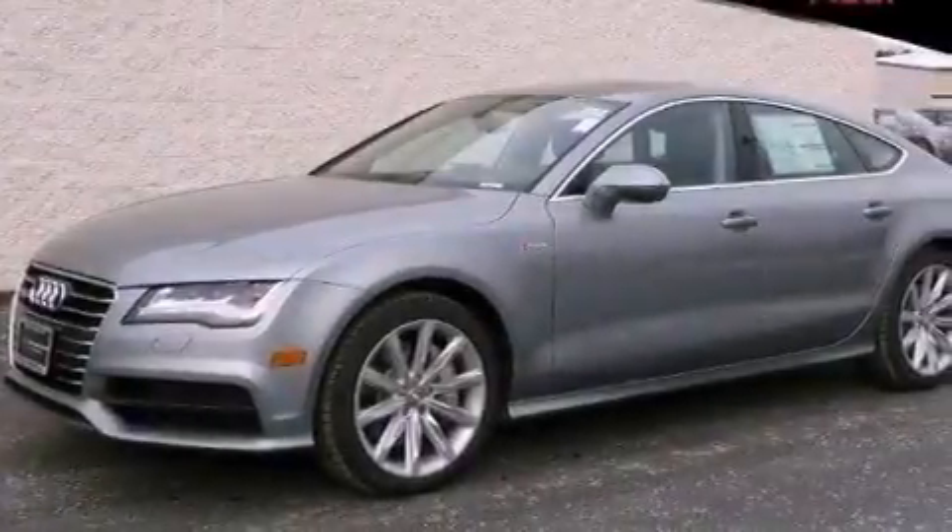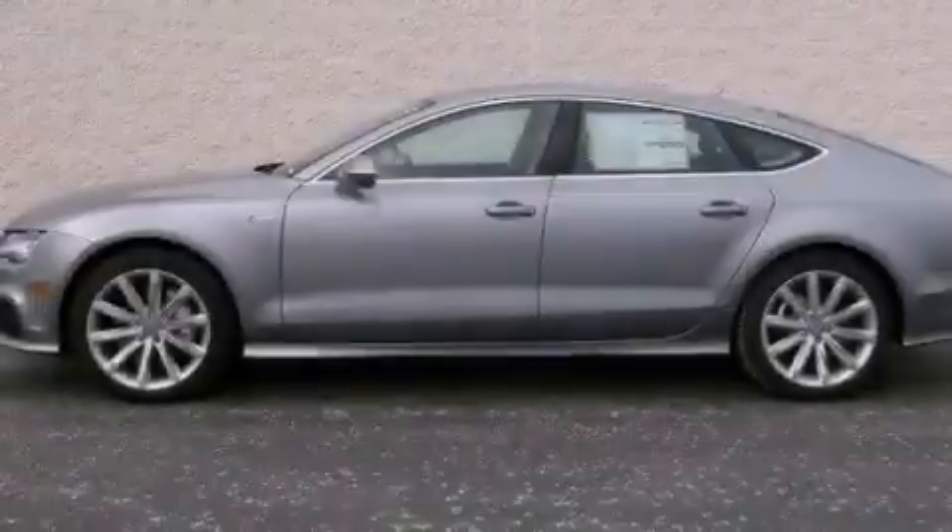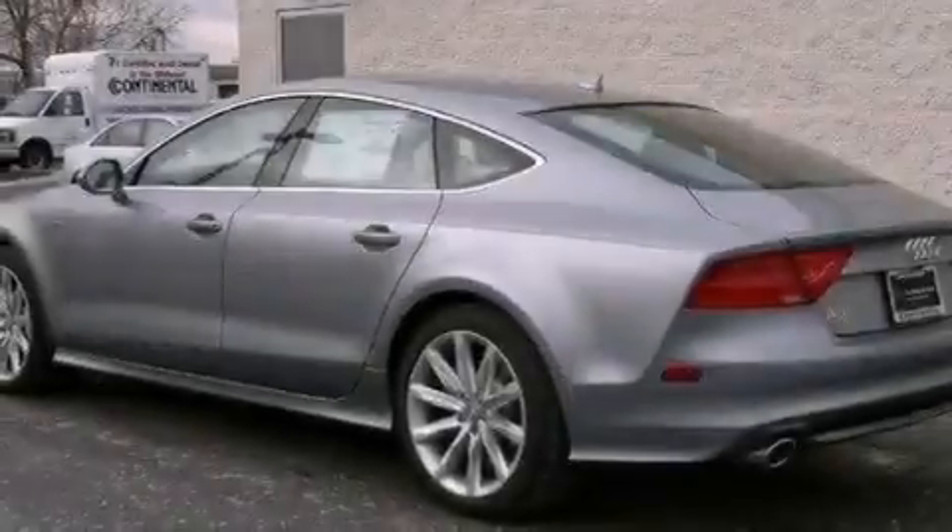Also included are an anti-lock braking system, memory settings for the seat's positions so you can recall your favorite alignments with the push of one button, and keyless go, which lets you turn on the engine by pressing a button with the keys in your pocket.